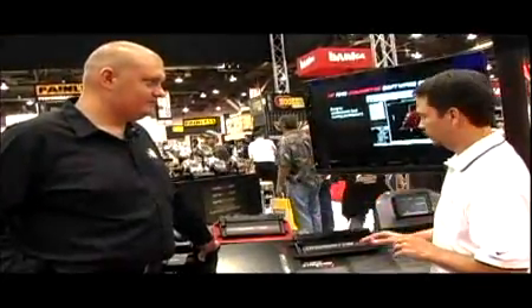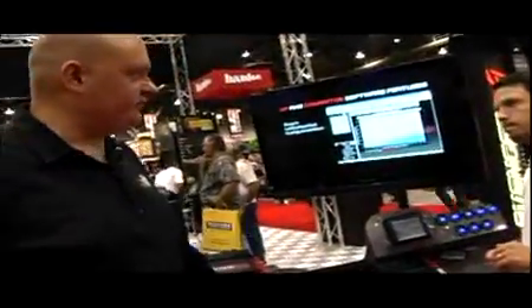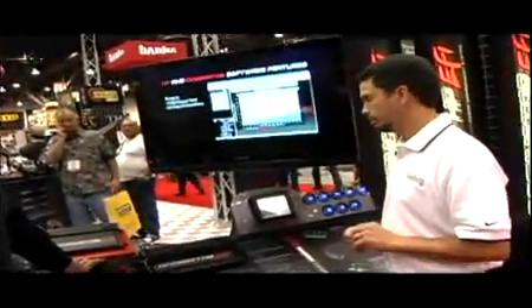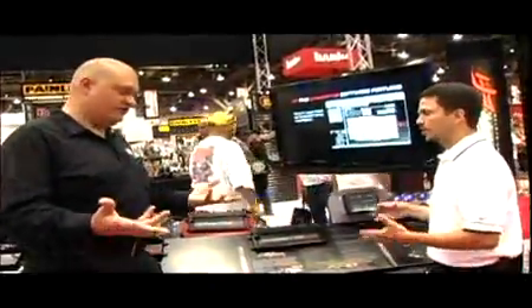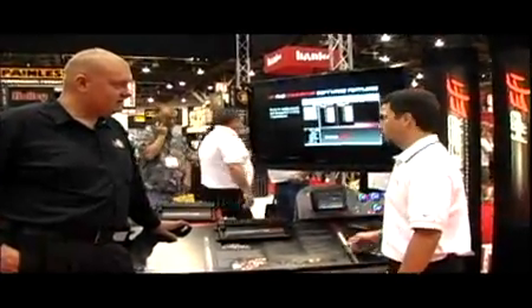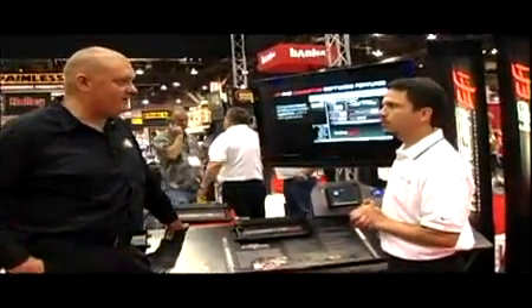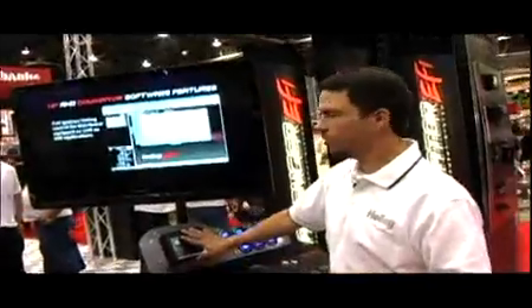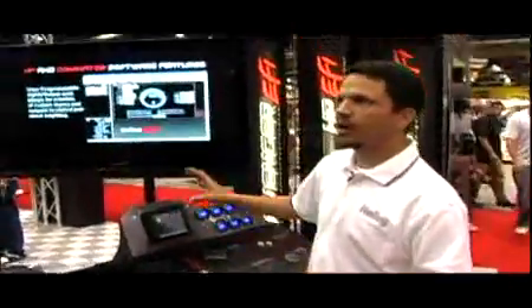Drive-by-wire is really the most amazing thing Holley has done in a long time — it will surpass what's on the market in one box for one price. The system also incorporates self-tuning technology. You can tweak the base map at home on a desktop, bring it out on the SD card, do the rest with the handheld, and once you get going the system will clean up your maps. You can leave the laptop behind entirely and do everything right from the handheld.